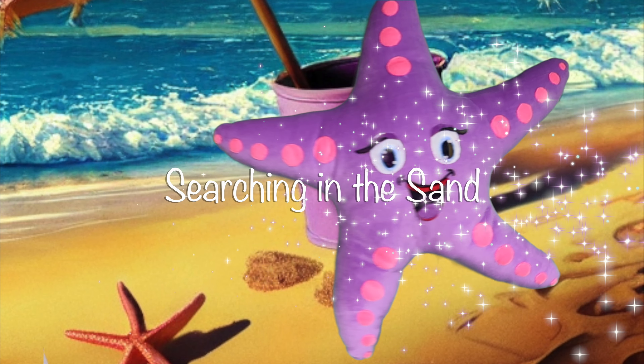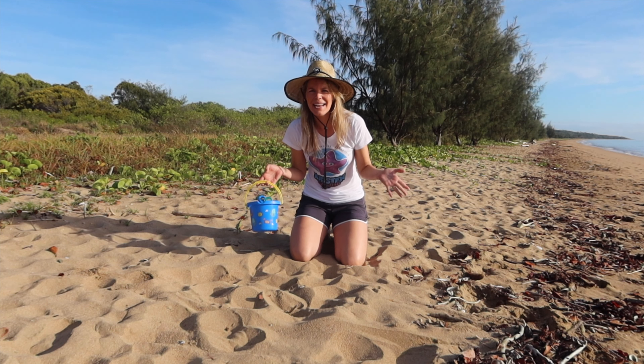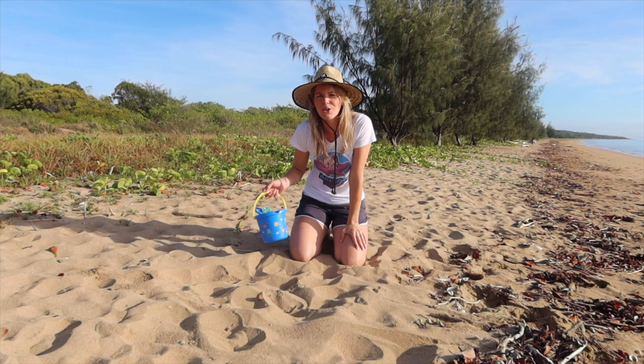If I'm not at sea, what's my favorite activity? Let's go searching in the sand! Thanks for joining us — I've got an exciting episode of Searching in the Sand today.